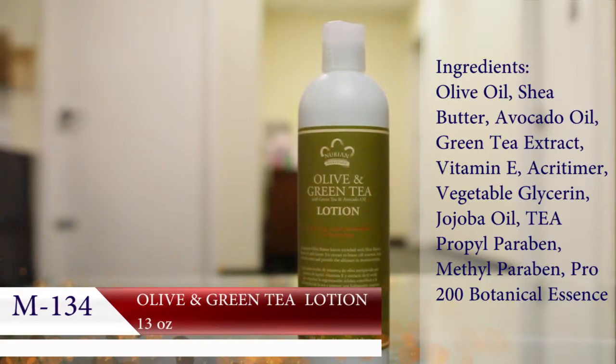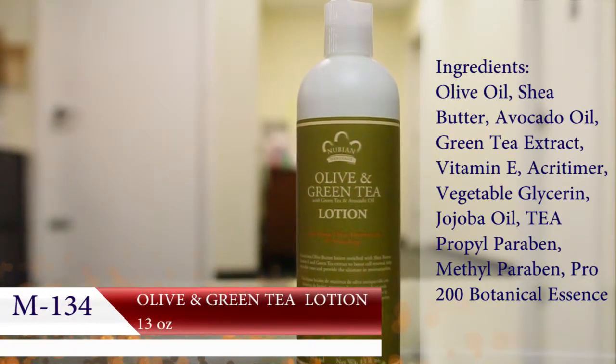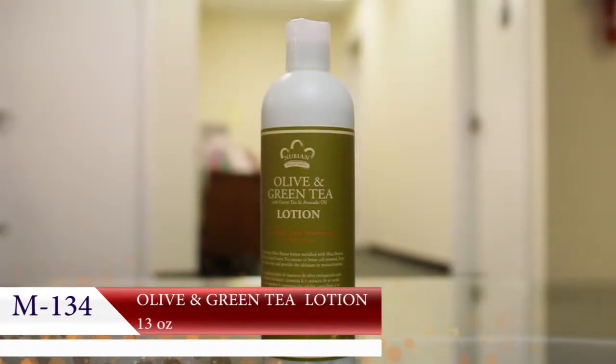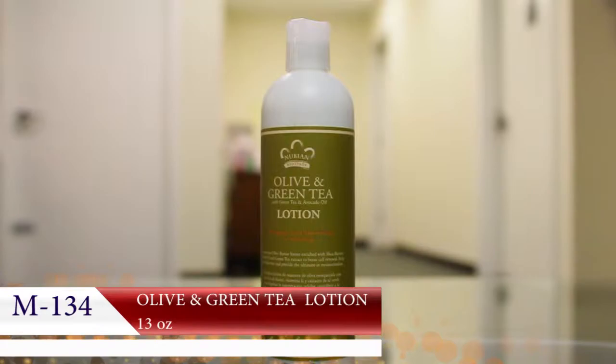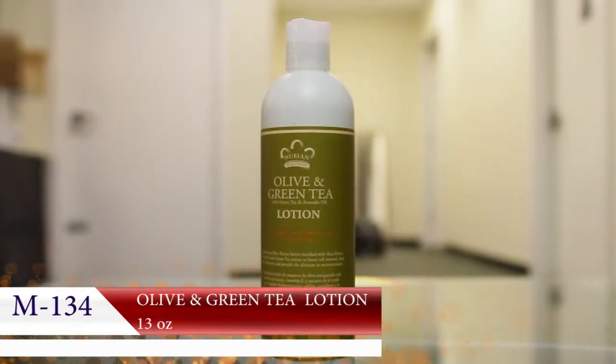Nubian Heritage olive and green tea lotion for pure and simple skin perfection. When you're ready for the very best, olive butter has been known as the fountain of youth for over 4,000 years. Green tea is revered for its powerful anti-aging properties.